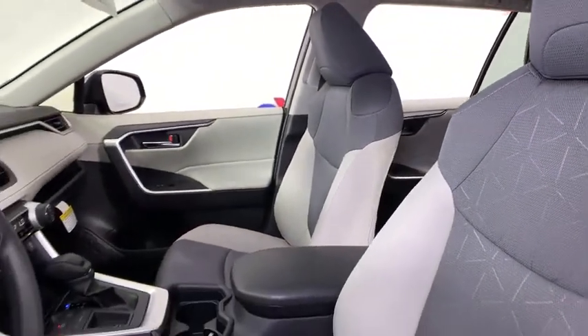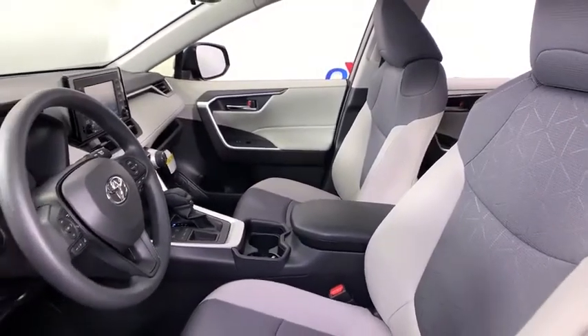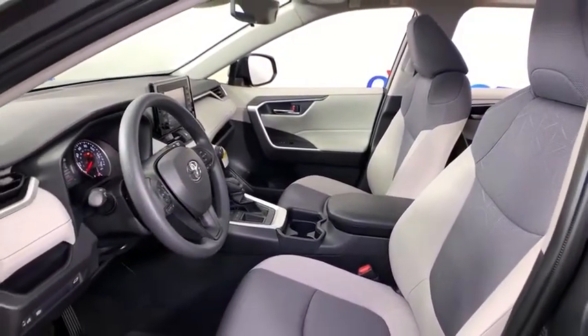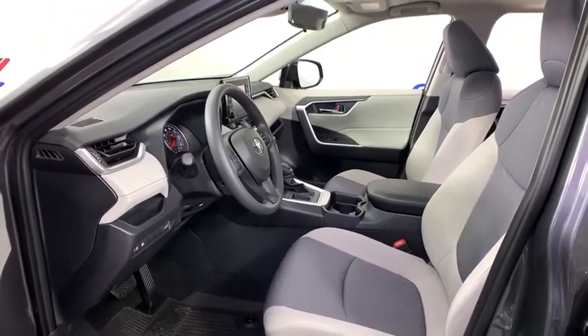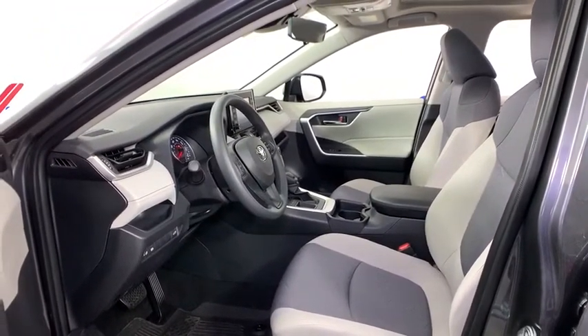Here are some of this vehicle's great options: traction control, dual airbags, power steering, four-wheel disc brakes, AM-FM stereo radio, fog lights, electronic stability control, power windows.